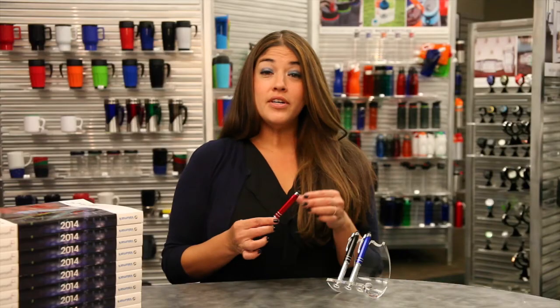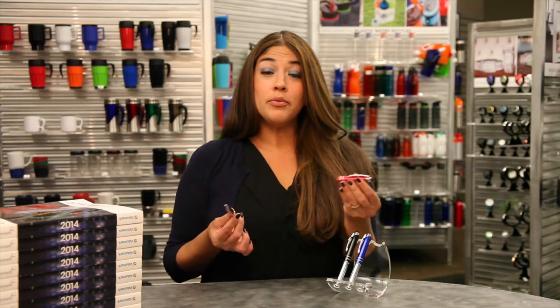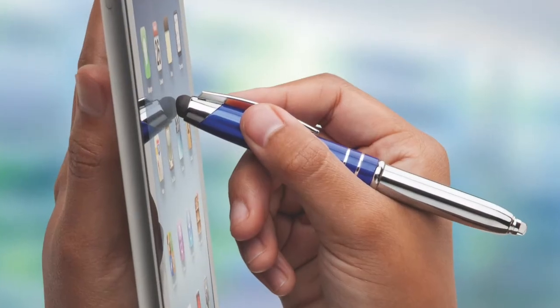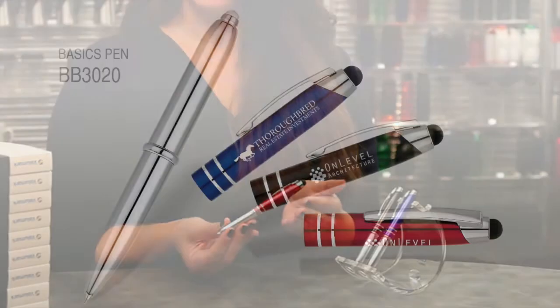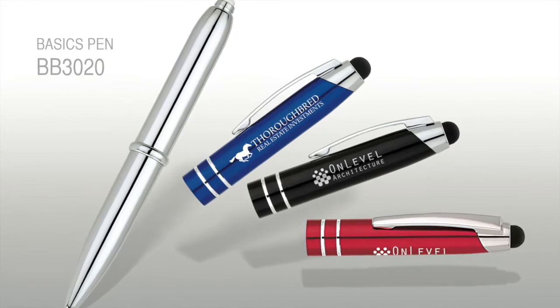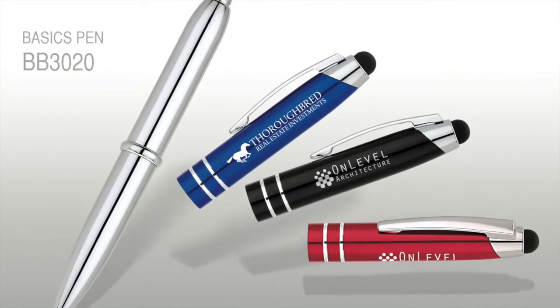Let's show you the red BB3020. Here we have a brilliant pen with a very bright LED light. We have a trusty stylus tip — it's great for all touchscreen devices. We have vibrant colors in red, blue, and black. Sure to show off that laser etched logo. You get a basics pen with this collection and this gives you free refills for life.